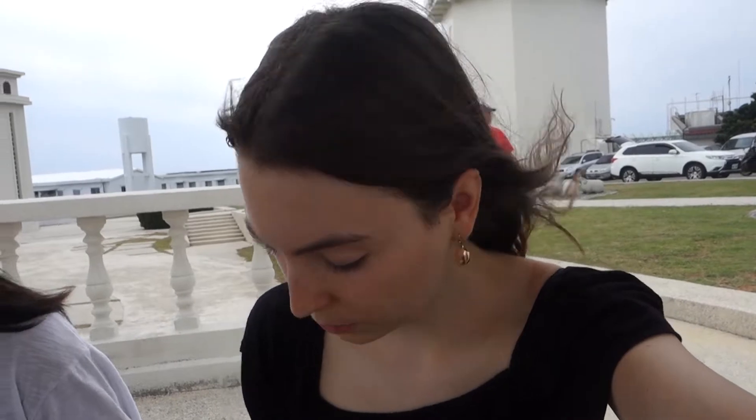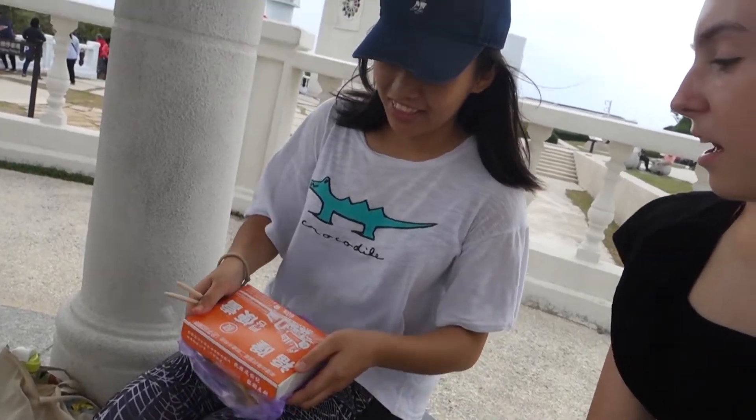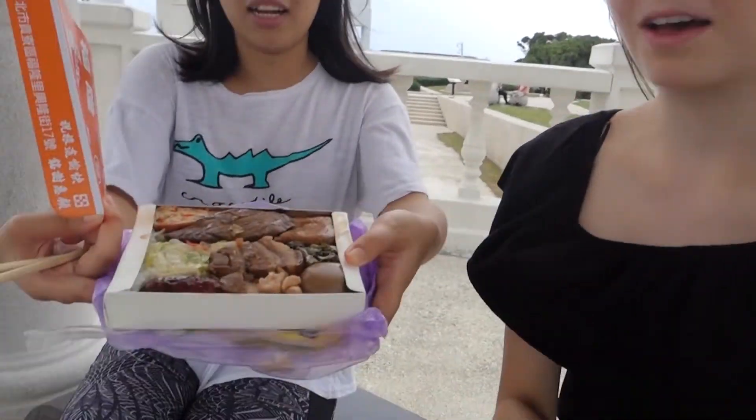We've climbed up the mountain and we're going to have lunch now. Many people usually buy these bento boxes when they come to Fulong and they bring them with them on their cycling trip and have them here.